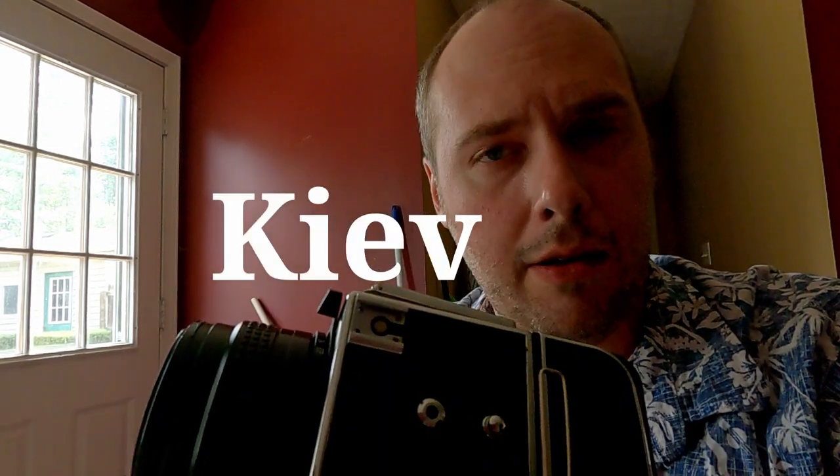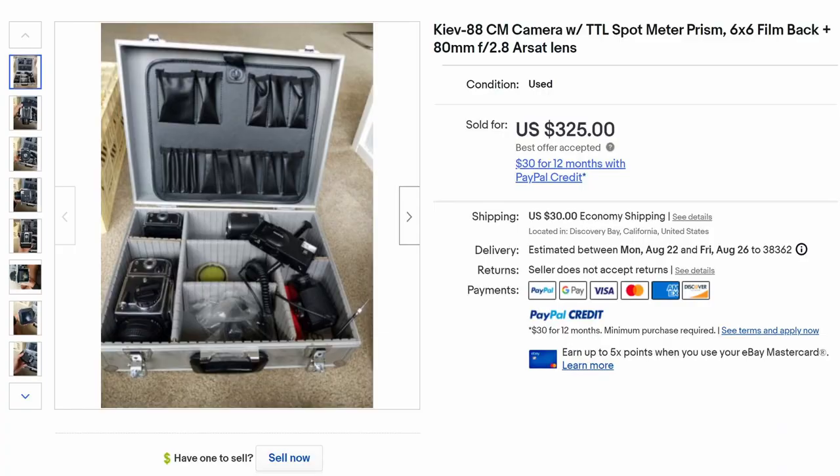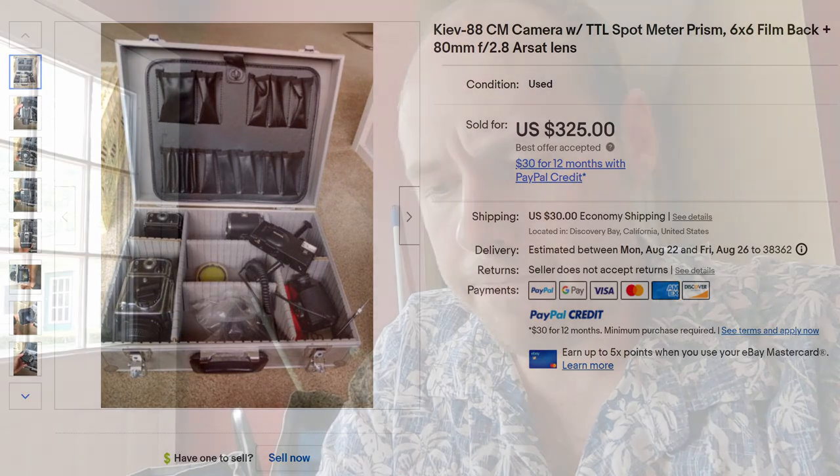I wish I was joking, folks. This is a Kiev — or Kiev — 88 CM. I think it's actually a Hartblei refurb, but we'll never know. I bought this off the dreaded eBay; I'm somewhat addicted to making offers. This shipped to me from southern California all the way to Tennessee, a little over 2,000 miles, in nothing but the case and a plastic bag.